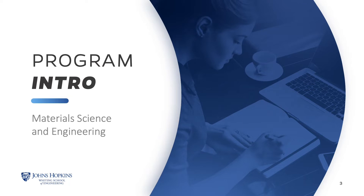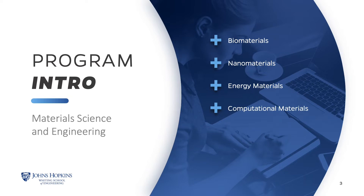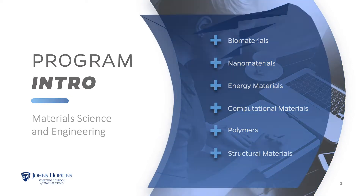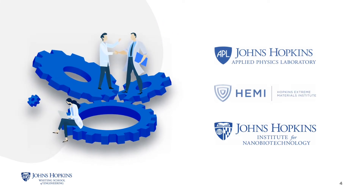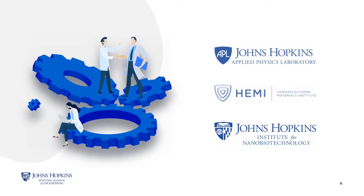In this collaborative and hands-on program, you'll complete the degree with an enhanced ability to tackle today's most pressing questions in biomaterials, nanomaterials, energy materials, computational materials, polymers, structural materials, and more.